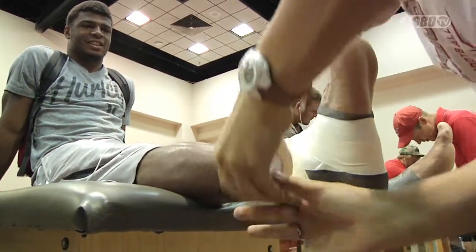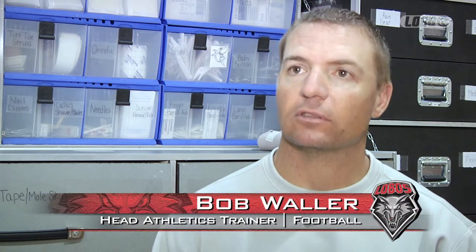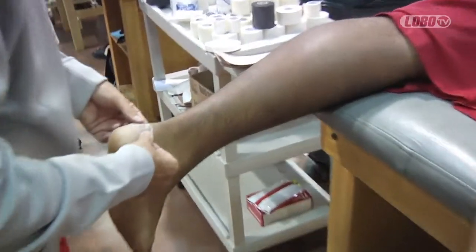We'll have about at least 20 to 25 guys come in. We try to prep them before practice — heat them up, stretch them, get the blood flowing, everything we can so they're able to practice.